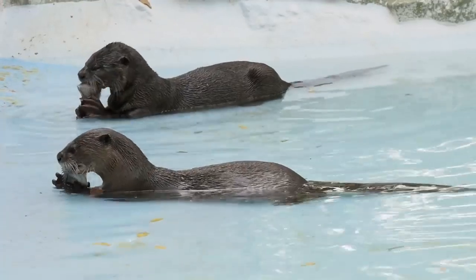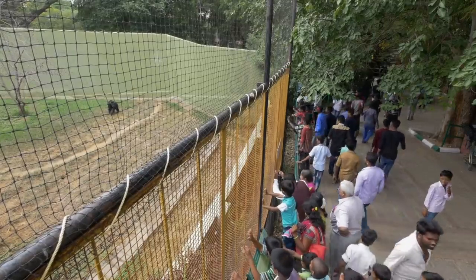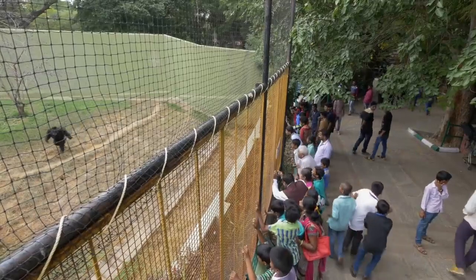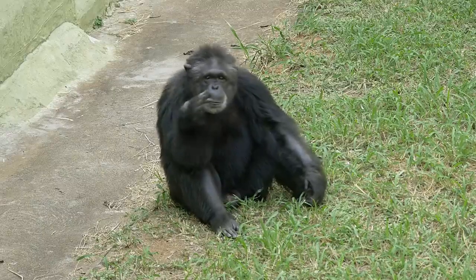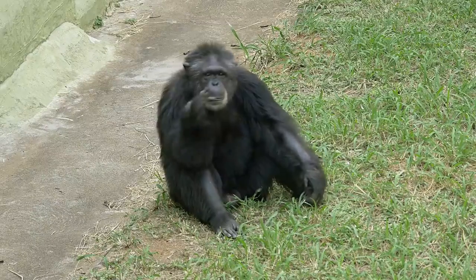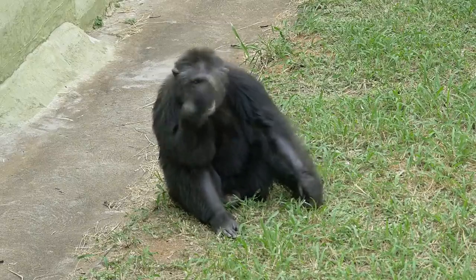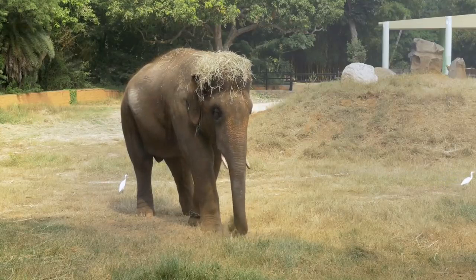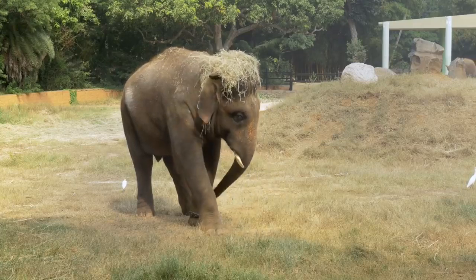Visitors to our zoo might regard the animals they see as just specimens. But to us, each one is a distinct individual with its own personality. Mason, one of our chimpanzees, likes to wave at his admirers like a music conductor. Abi, one of our Asian elephants, loves to make his own straw hat — he'll put it on and take it off several times a day.